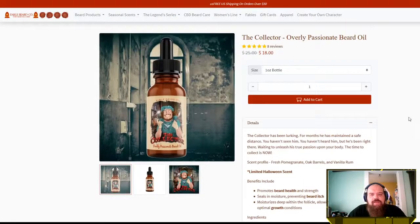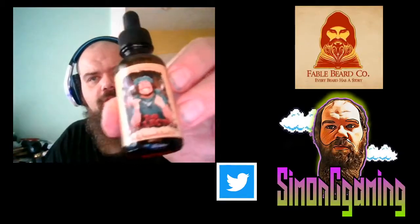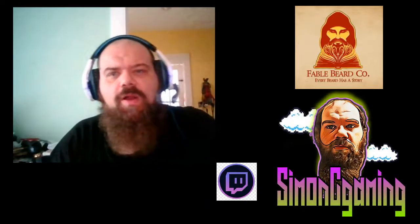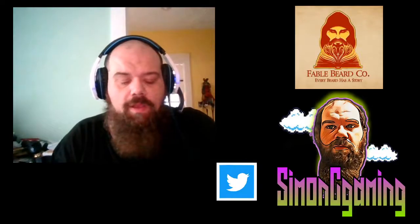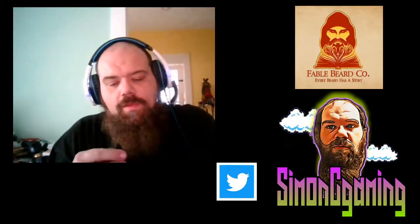If you guys want to check this out, I'll put a link in the description below — it's $18 right now on sale, which is actually a really good deal. As always, these guys have great products, I've never had an issue out of them. When you order it, this is the bottle right here — nice little logo, good size bottle as always with Fable.